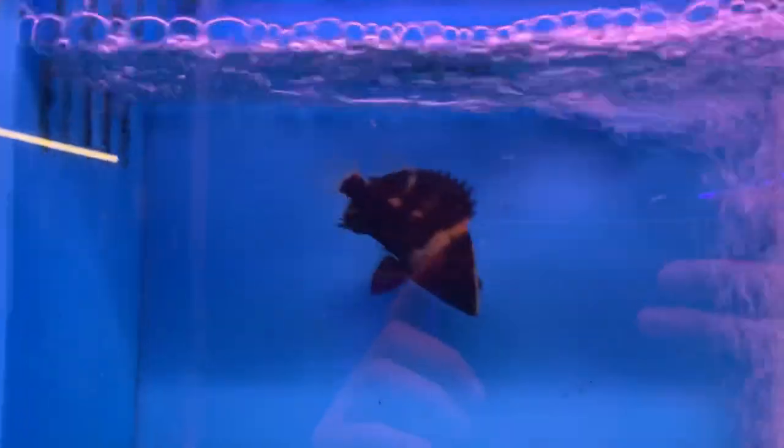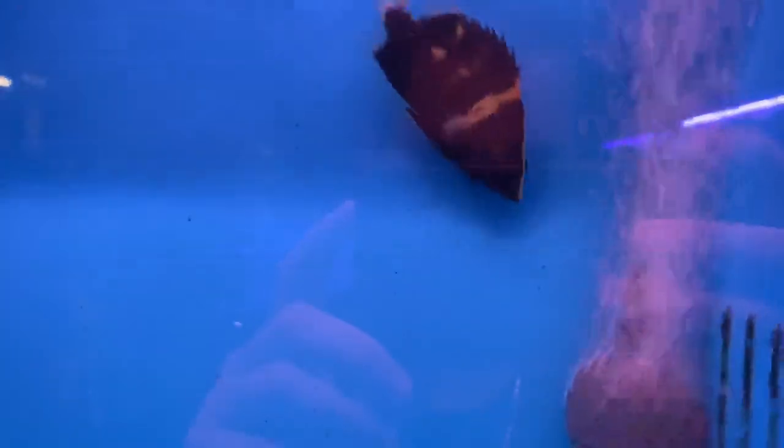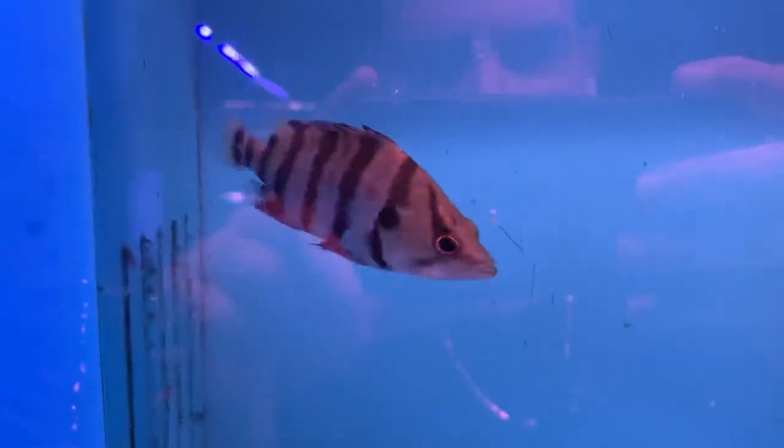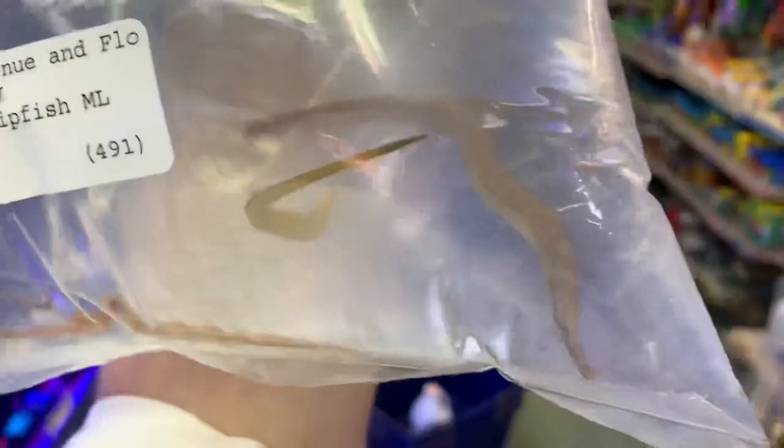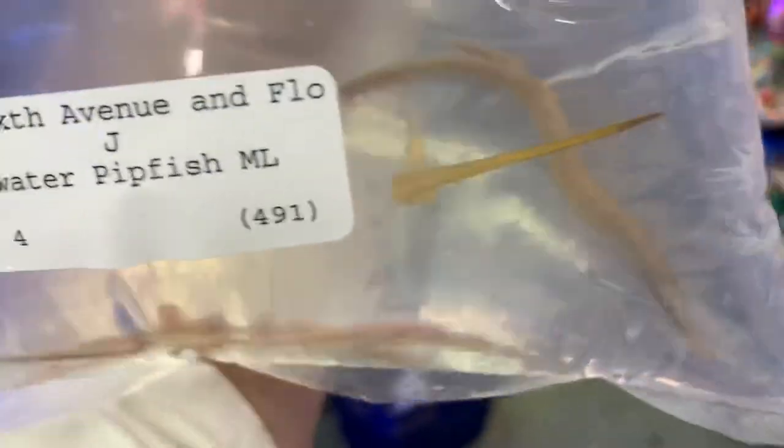And a New Guinea tiger datnoid next to them. Got a nice-looking silver tiger datnoid with some real nice stripes. Just got in some new exodons — these guys are vicious. We got some freshwater pipefish; I think I'm gonna end up taking them home. They're tough to take care of because they need live baby brine every day, but since I already hatch it for my jellyfish I figured these guys wouldn't be too difficult.